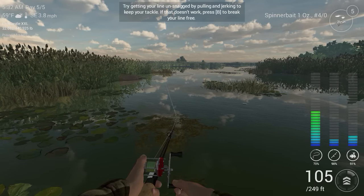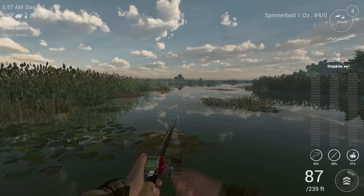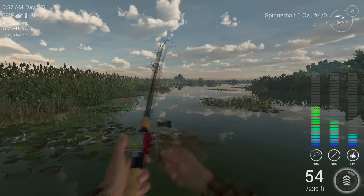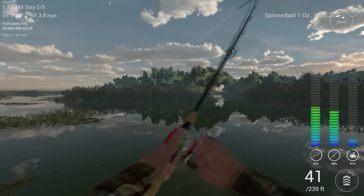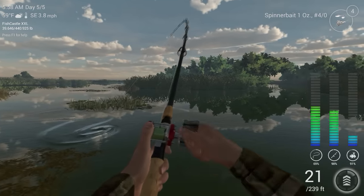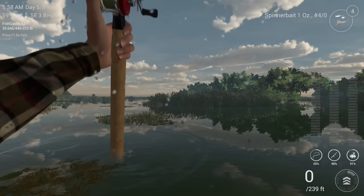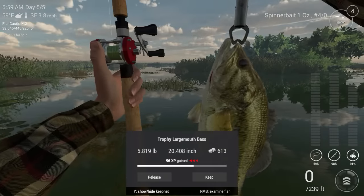For this lure we're going to be using a stop-and-go. There we go — yeah, see they go for this one too. Like I said, you've got to use the stop-and-go. I've tried lift-and-drop but just don't seem to get them with that. No, it's another trophy — 6.13 pounds. I'll be darned.